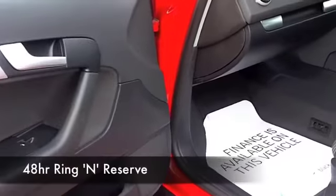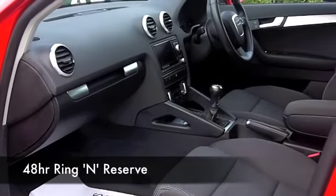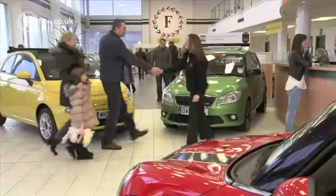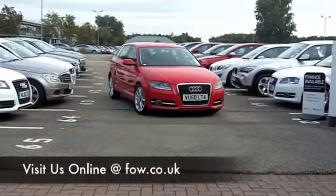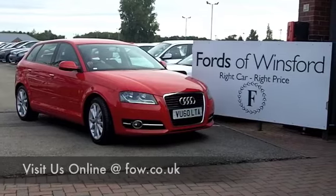We've got around 1400 cars on our super site and they're all online as well, so you might be a bit spoilt for choice — but maybe this is the car we can tempt you with. Come and find out and have a test drive with no obligation. Come and discover this great car for yourself at Fords of Winsford.